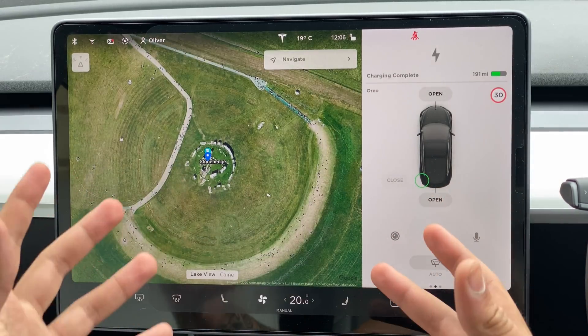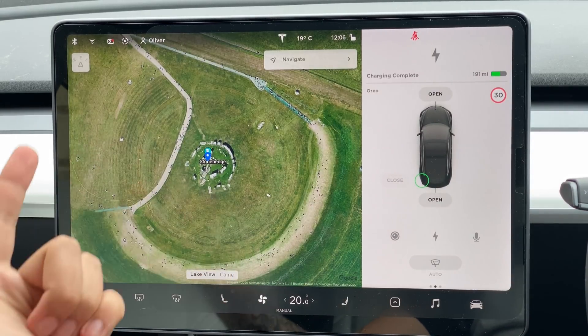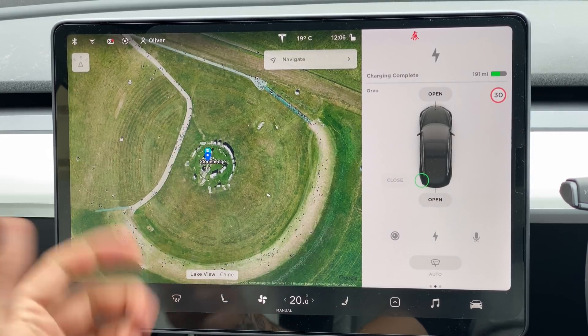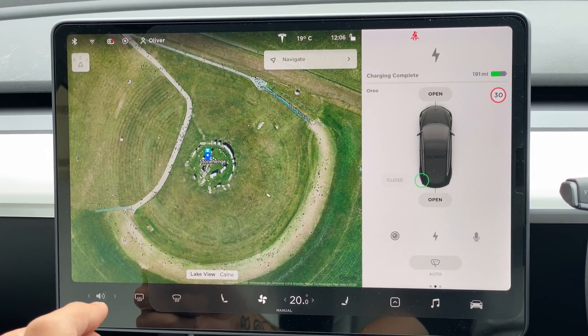That's it for this new update. Sadly, here in the UK we're still missing huge features — in autopilot: traffic light and stop sign recognition, stopping and continuing if there's a lead car. We don't have any of that yet, so hopefully we'll get that update very soon. Let me know what you think about the update down below. Until next time, thank you for watching and don't forget — drive safe.